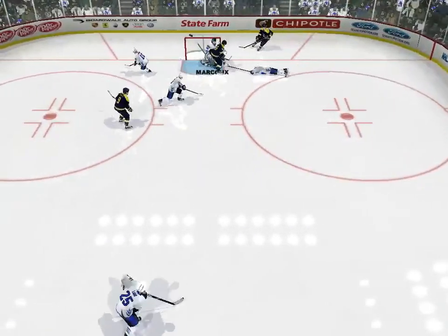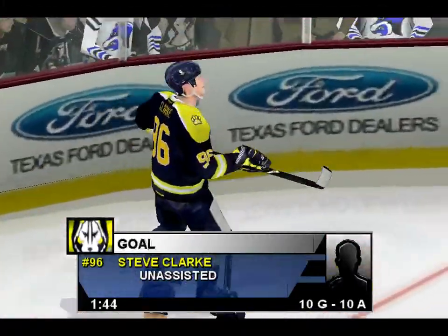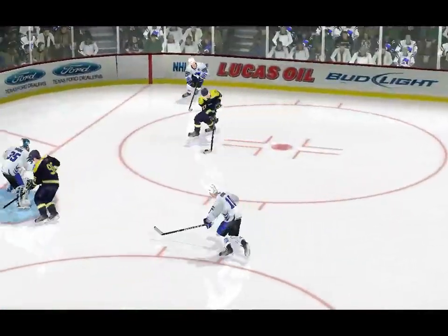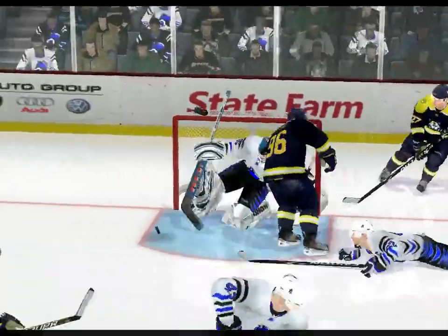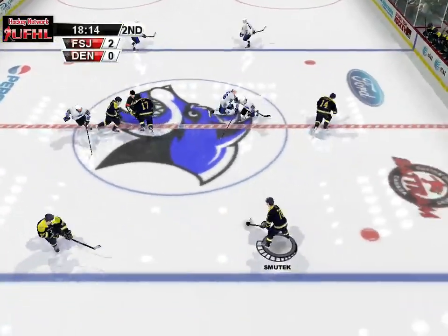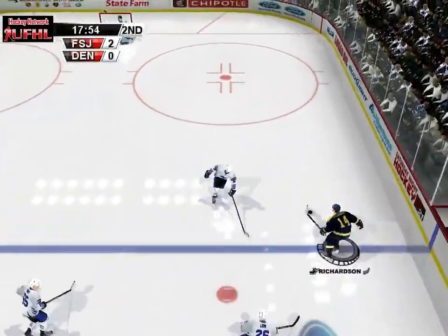Carter takes control of the puck. Clark — wrist shot — scores! This is what's so great about the wrist shot. Not as fast as a slap shot, but it's quicker to get off and way more accurate. Flint now enjoys a two-goal lead early in the second. As long as they don't enjoy it too much.